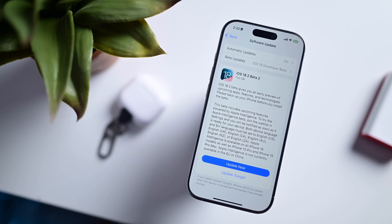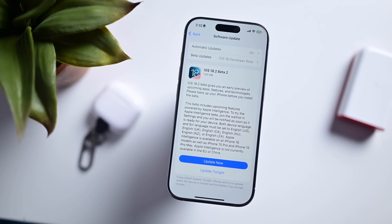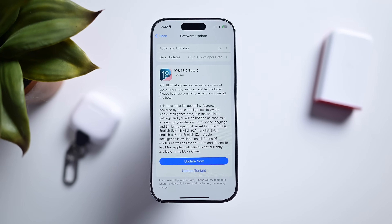Apple just released the second developer beta of iOS 18.2 and there are a lot of changes to talk about — plus we may even know the release date.